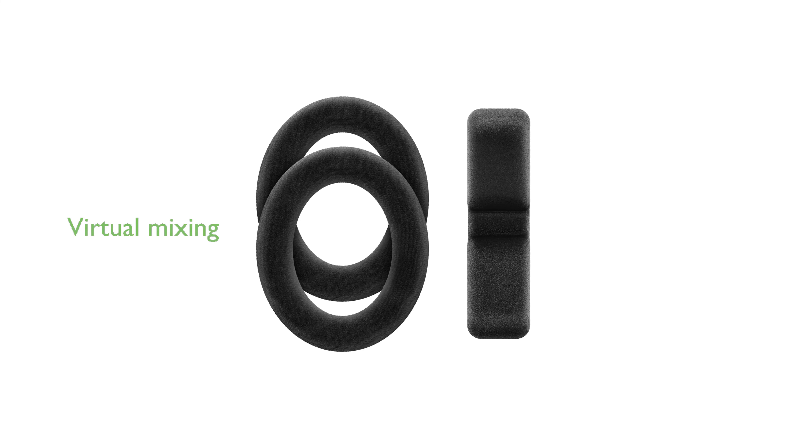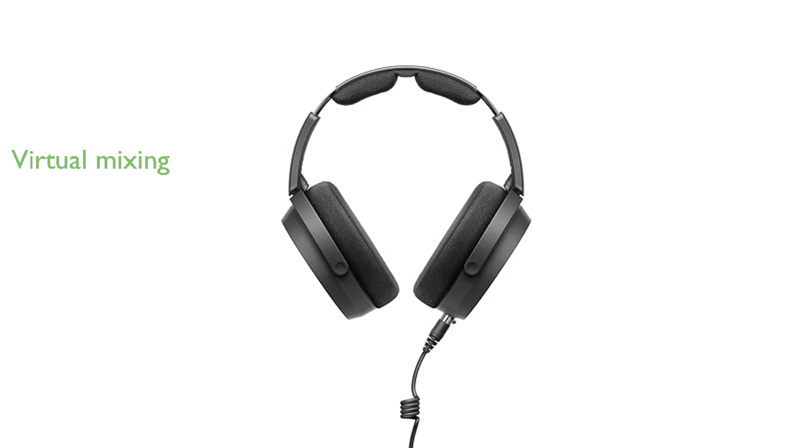The inclusion of the dearVR MIX plug-in transforms your DAW into a virtual mixing environment, simulating studio acoustics for consistent mix translation.